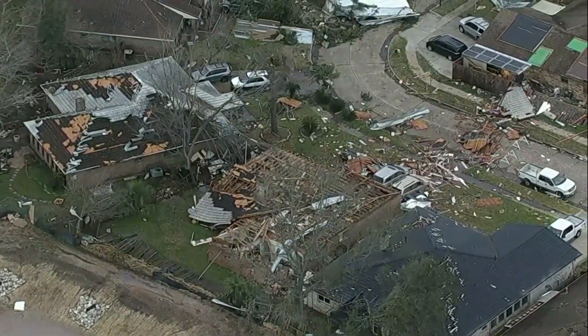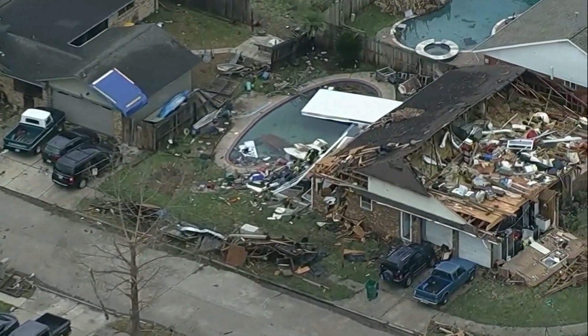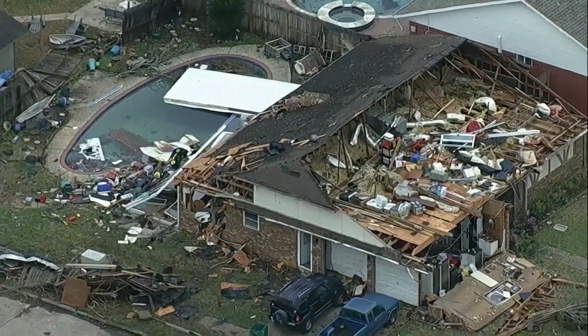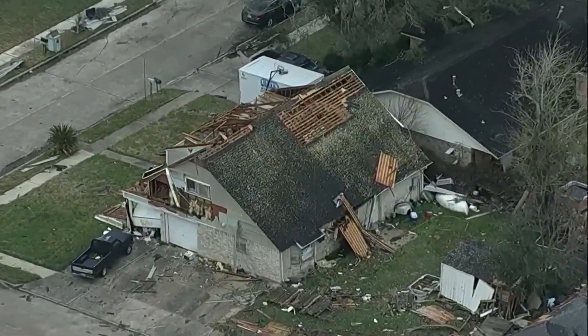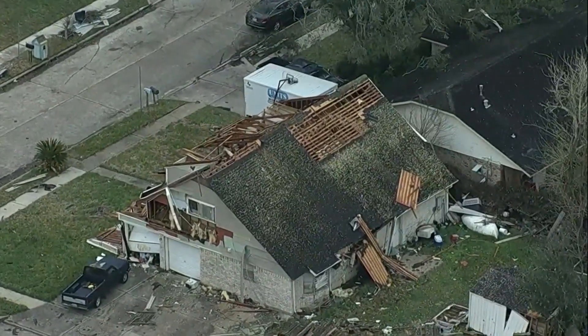We talked about a big storm system yesterday. I want you to look here at your screen — our first good look at the damage near Houston after severe weather included tornadoes, possible tornadoes moving through that area. This is in Pasadena, about 20 miles outside Houston. Schools are closed in nearby Deer Park today, and Pasadena ISD is reporting damage at at least four schools.